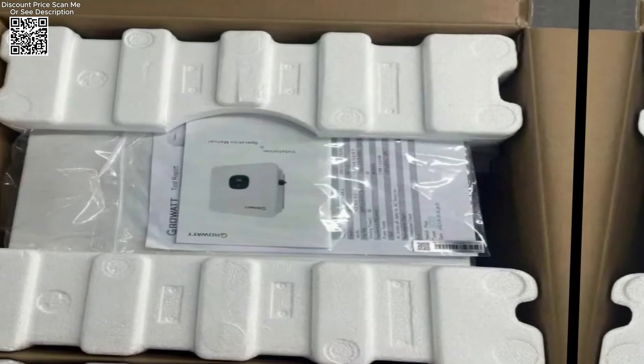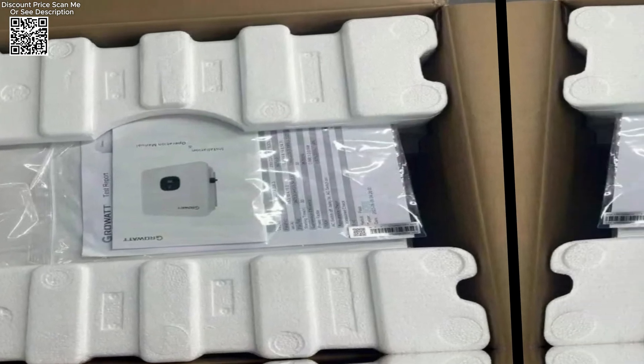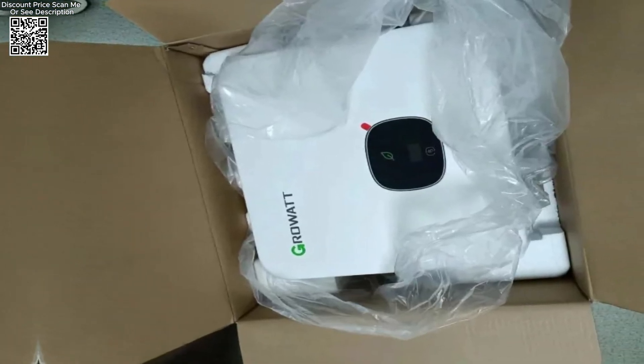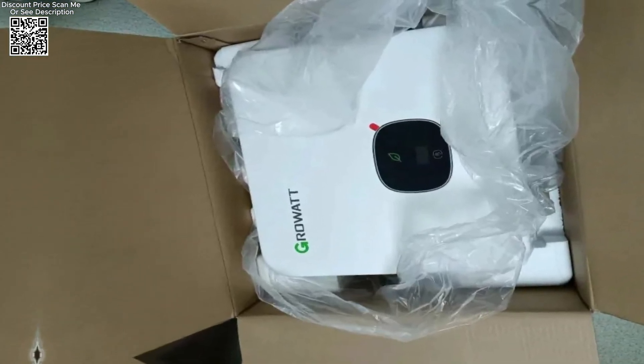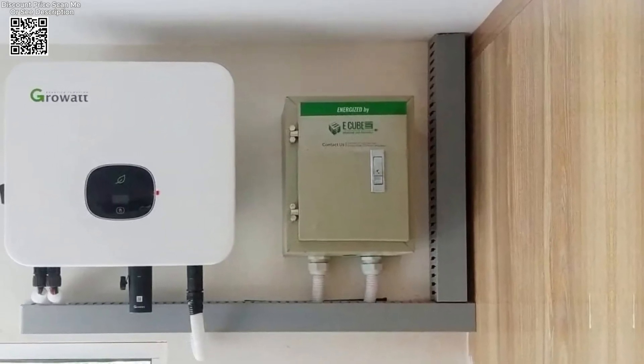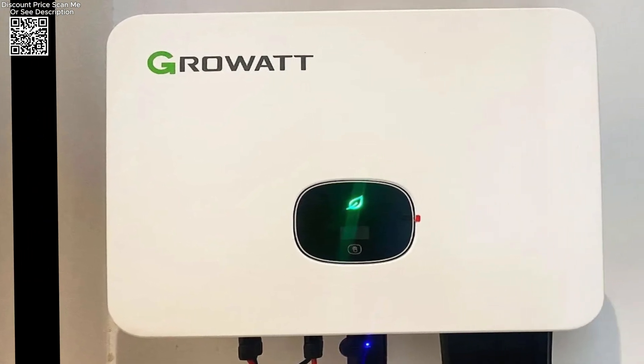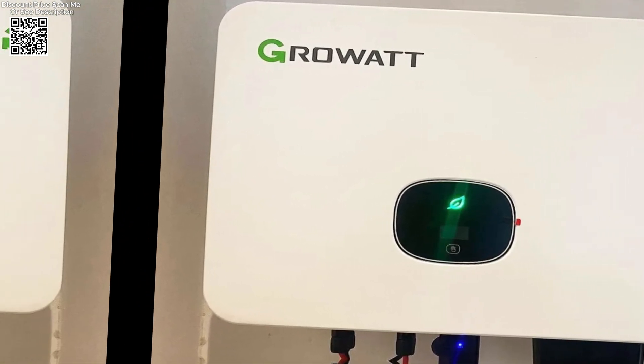The Mod 1 OKT L3X boasts an impressive output ranging from 10 kW to 15 kW, leveraging advanced maximum power point tracking (MPPT) technology to maximize energy harvesting from solar panels. This ensures that your solar system operates at peak efficiency, translating sunlight into usable electricity with minimal losses.